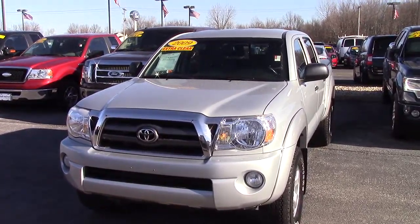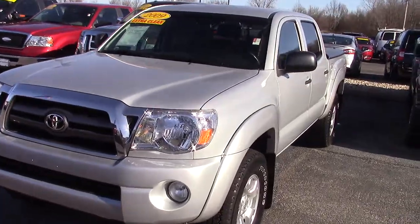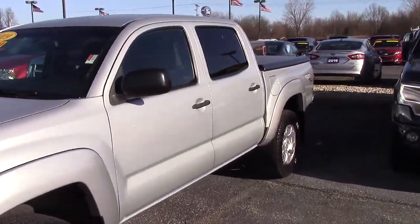Hi, this is Joel at Bill Estes Ford here in Brownsburg. I want to send you a quick video walk around of the 2009 Toyota Tacoma that you inquired about. This is really a very nice truck. It's been extremely well taken care of.